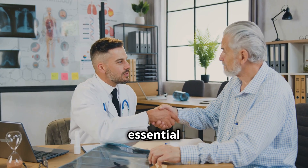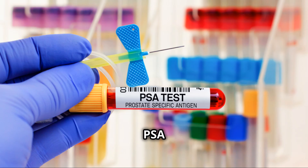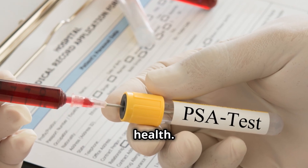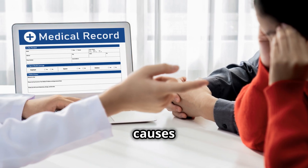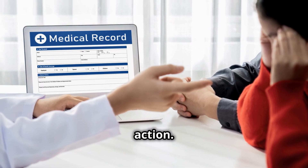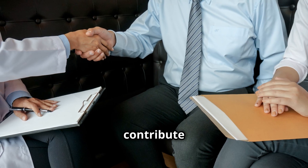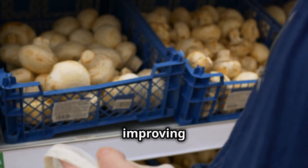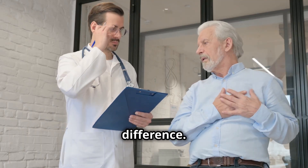Routine checkups with your doctor are essential for early detection and management of prostate issues. PSA tests and digital rectal exams can help monitor your prostate health. An enlarged prostate is a common issue, but understanding the underlying causes can empower you to take action. From hormonal changes to lifestyle factors, many elements contribute to BPH. Small changes like improving your diet, staying active, and managing stress can make a big difference.